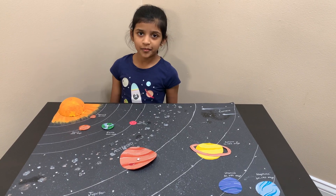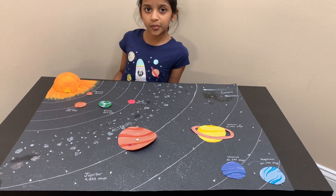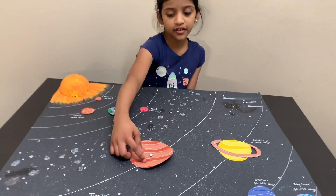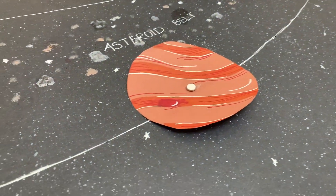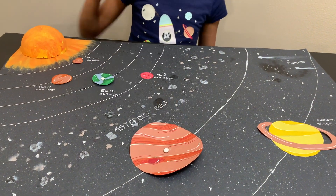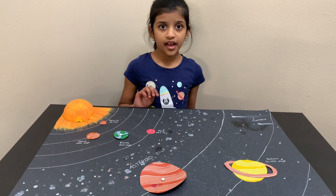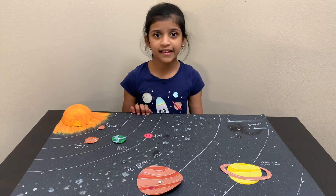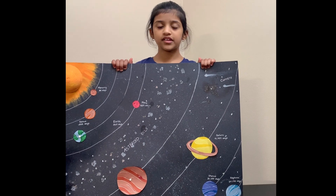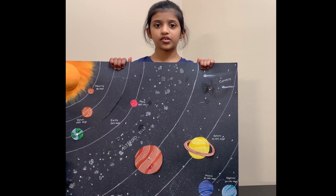Jupiter is the biggest planet in the solar system — all the other planets can fit inside Jupiter. Imagine how big it is! Jupiter has a thin ring around it, but you cannot see it. It's like Saturn's ring. Jupiter also has the shortest day of all the planets. It takes Jupiter only 10 hours to rotate around itself, and 4,333 days to rotate around the sun.